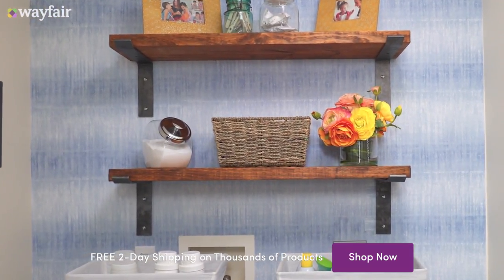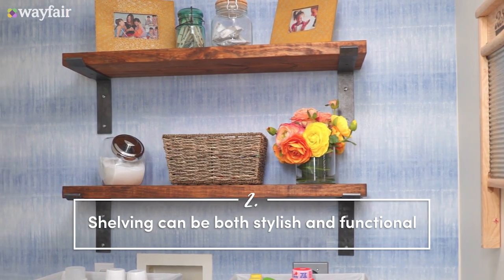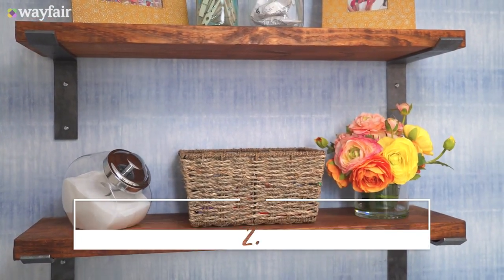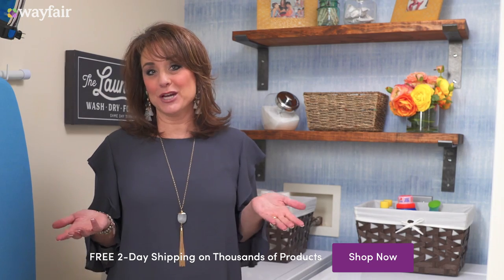We also added a little bit of character by changing out the shelves. You can install your own kind of shelving, whatever you like that fits your style. After all, you do spend a lot of time in here, so why not make it look the way you want?